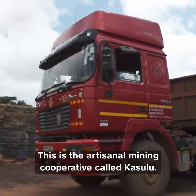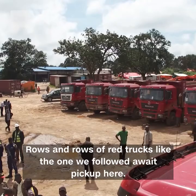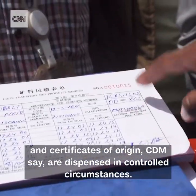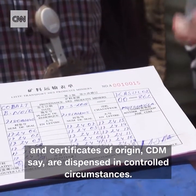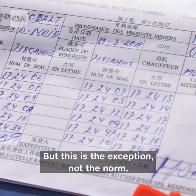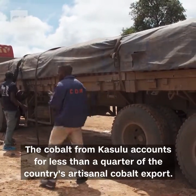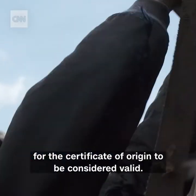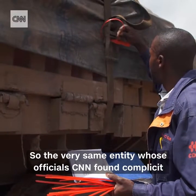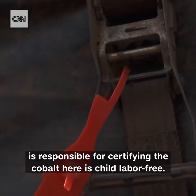This is the artisanal mining cooperative called Kasulu, run by the main international supplier, CDM. Rows of red trucks, like the one we followed, await pickup here. Access and entry are controlled to block the presence of children, and certificates of origin are dispensed in controlled circumstances. This is what the big brand names who source their cobalt from Congo believe governs their supply — but this is the exception, not the norm. The cobalt from Kasulu accounts for less than a quarter of the country's artisanal cobalt export. Crucially, the Ministry of Mining must countersign for certificates of origin to be valid — the very same entity whose officials CNN found complicit in hiding the presence of child labor is responsible for certifying the cobalt is child labor free.